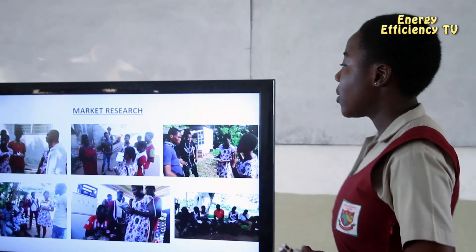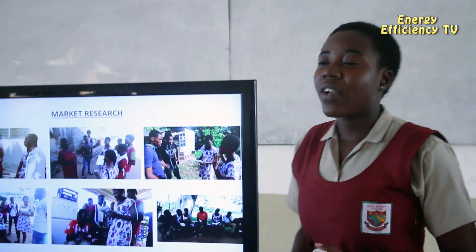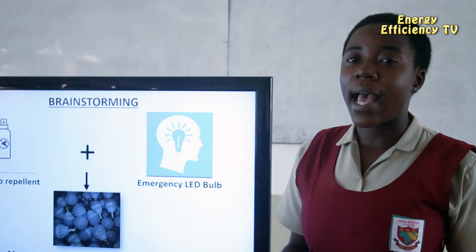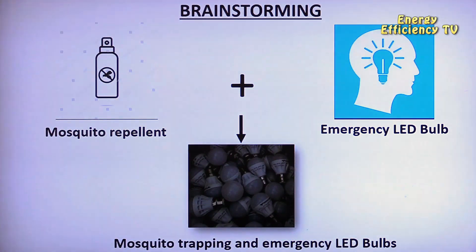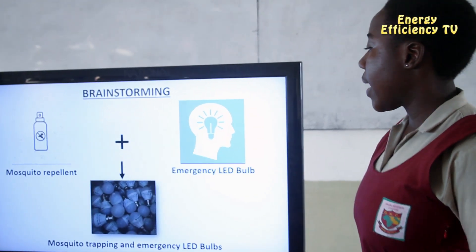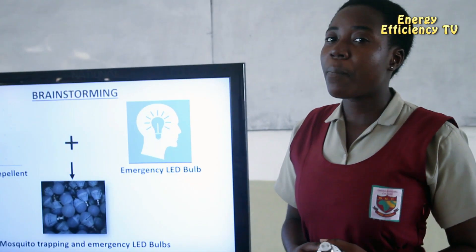My team members and I reached out to communities nearby and realized they face these same problems. This prepared us to brainstorm on what to do to address these menaces. First we thought of producing a repellent, and then a bulb that can produce light during power outages.